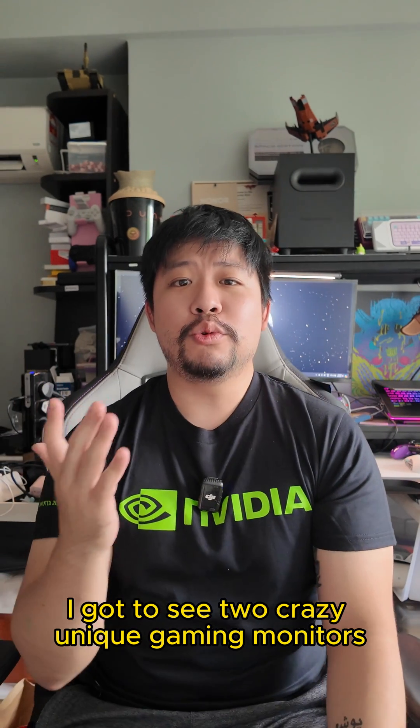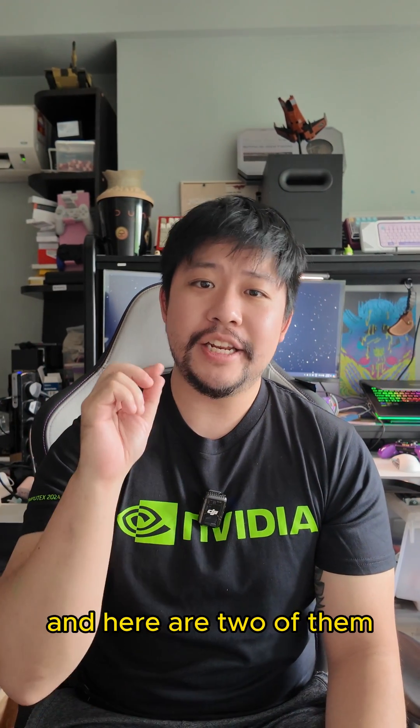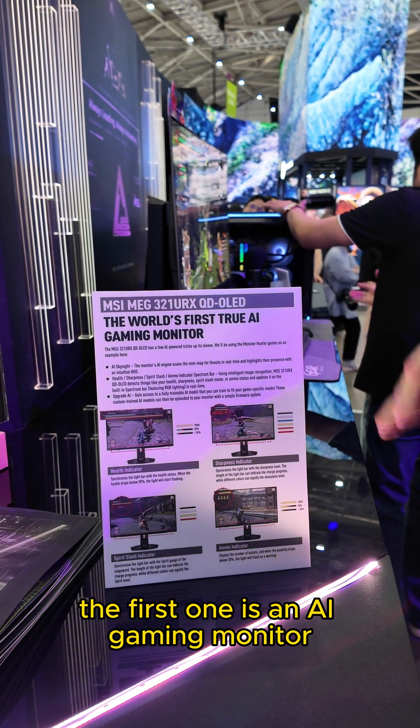At Computex 2024, I got to see two crazy unique gaming monitors, and here are two of them. The first one is an AI gaming monitor.